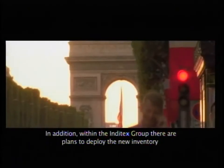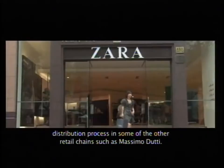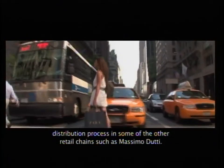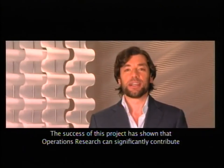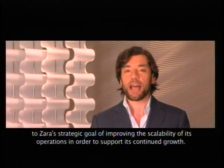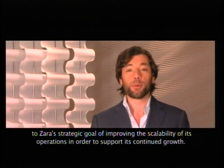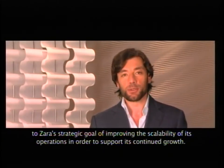In addition, within the Inditex Group, there are plans to deploy the new inventory distribution process in some of the other retail chains, such as Massimo Dutti. The success of this project has shown that operations research can significantly contribute to Zara's strategic goal of improving the scalability of its operations in order to support its continued growth.